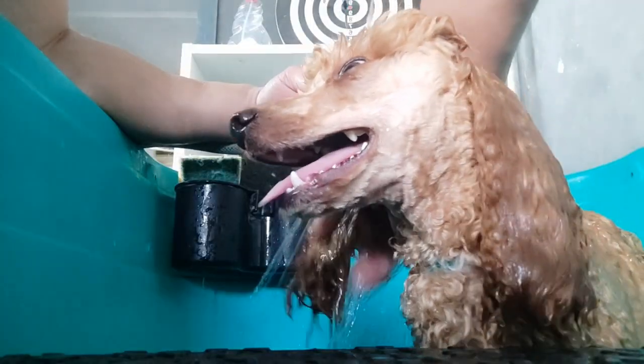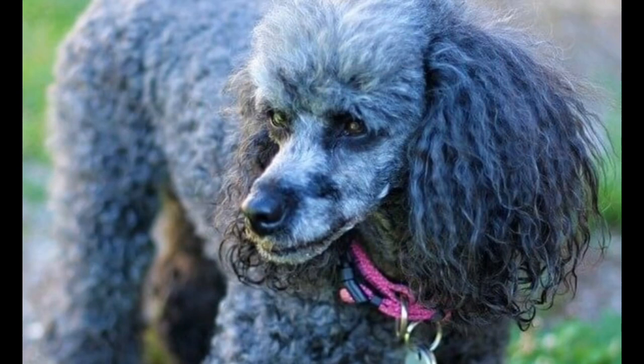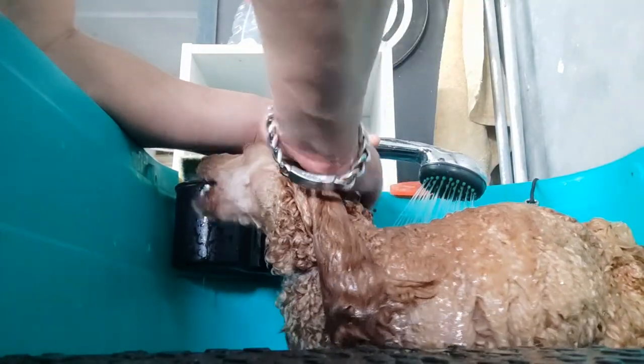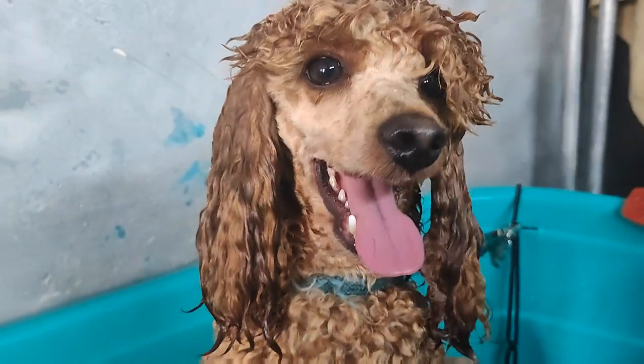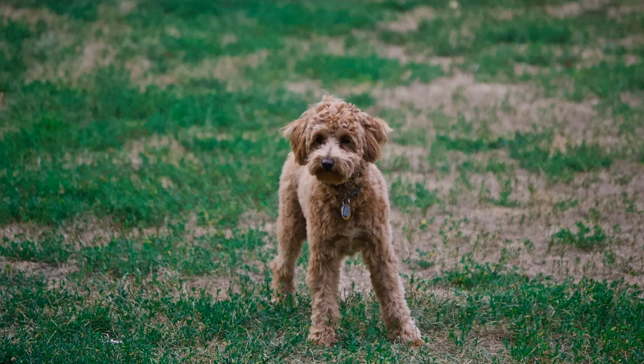Today we'll be sharing the information you need for finding Toy Poodle breeders and raising Toy Poodle puppies, as well as caring for your full-grown Toy Poodle as an adult dog. We'll look at their breed traits including size, colors, personality, temperament, and behaviors to watch out for, helping you to decide whether the Toy Poodle is the right puppy for your family and lifestyle.